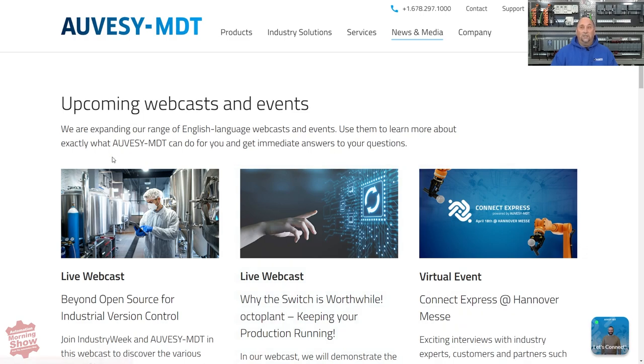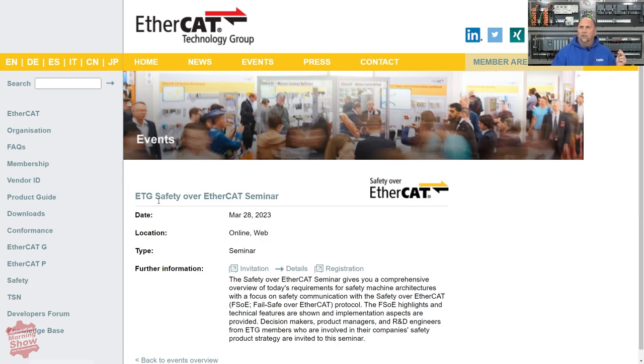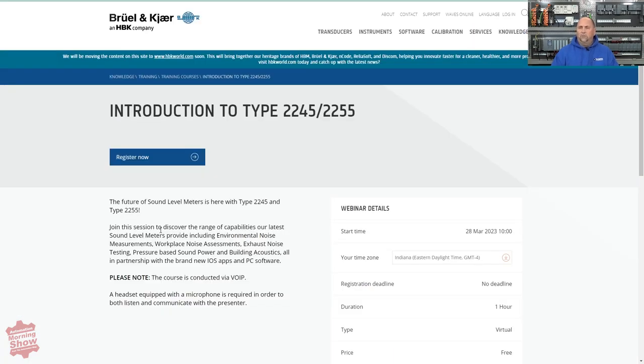From there, we go over to events. There are many new events coming on March 28th and next week. The first is at 12 p.m. Eastern on March 28th — MDT will be on Industry Week's podcast talking about OT version control. Next, at 11 o'clock on the 28th, there's a free online event about safety over EtherCAT. Also on the 28th, if you do anything with sound monitoring — measuring sound levels for OSHA hearing protection requirements — there's an HBK company event introducing new sound meters at 10 p.m. Eastern. Again, a free seminar.